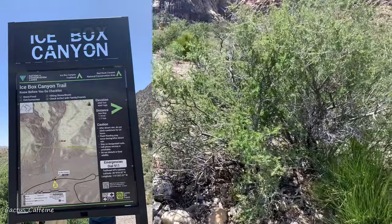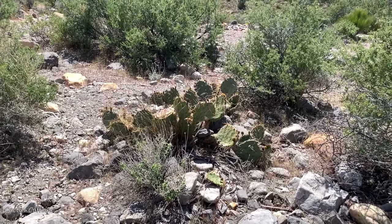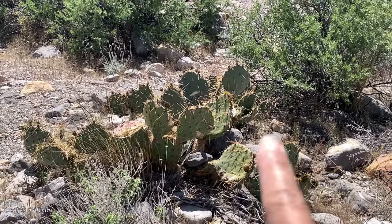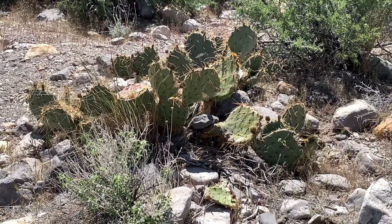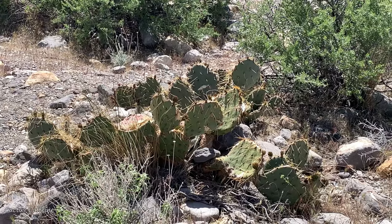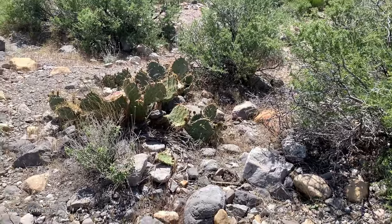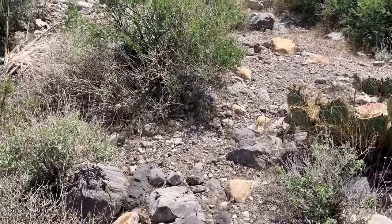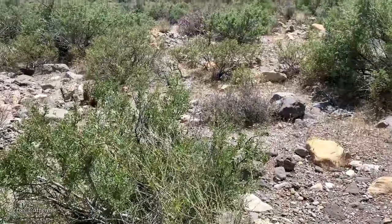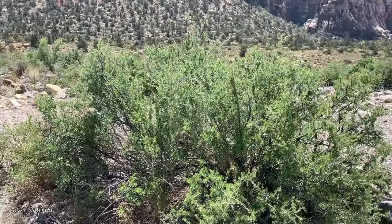Right now I am in — I think this is called Icebox — and it is beautiful here. This is just the start of the hike, but let me show you what I see. Some of the cacti growing in habitat — there is a good population of Opuntia here. I don't know what type of Opuntia it is. It is spring right now, so the little pads are just starting to come up, and there are a few buds forming on some that I see.